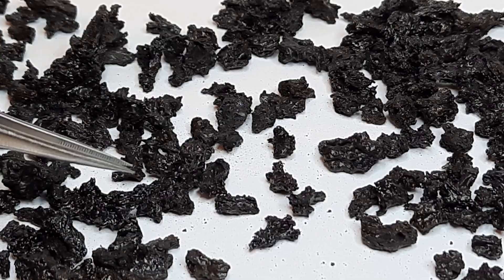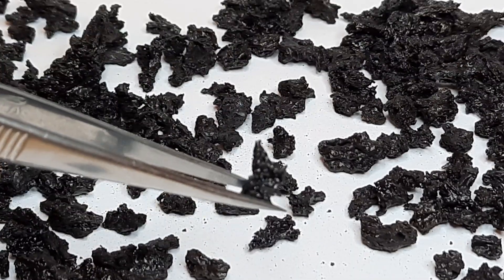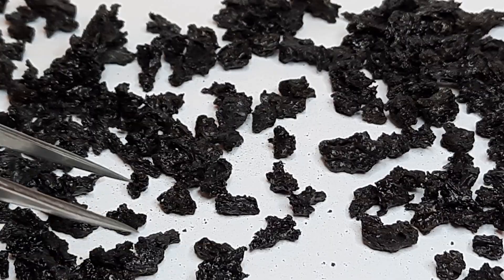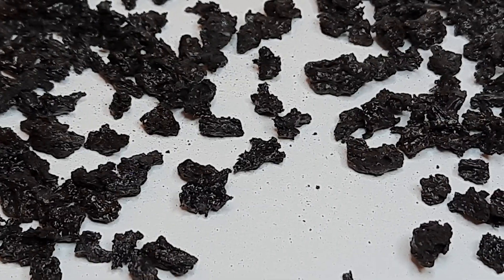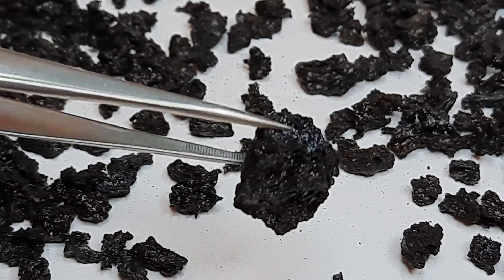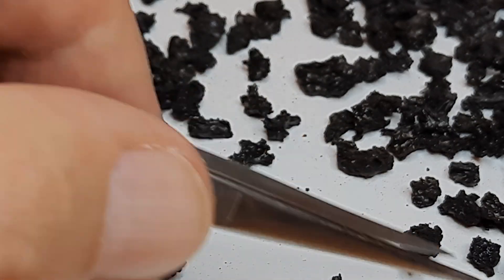I'm going to pick some of these particles up and show them to you in a little more detail. You can see the spiny nature of these — this is lapilli size. Lapilli means bigger than two millimeters and smaller than six and a half centimeters. Some of them can be rather sizeable, like this one here, a very classic larger lapilli. You can see the partly fluidal texture, and that it was bubbly with rather sharp edges.